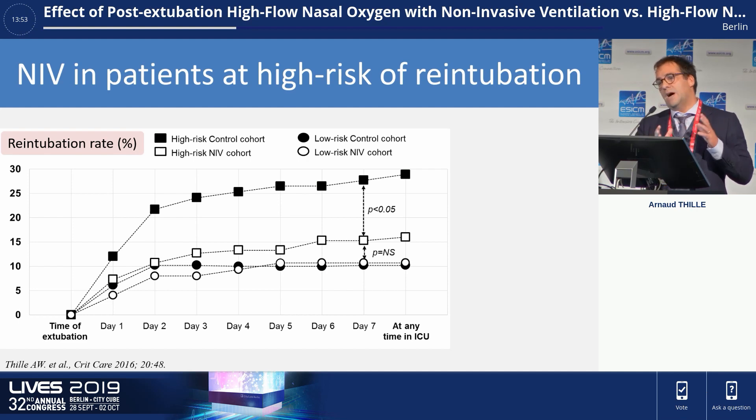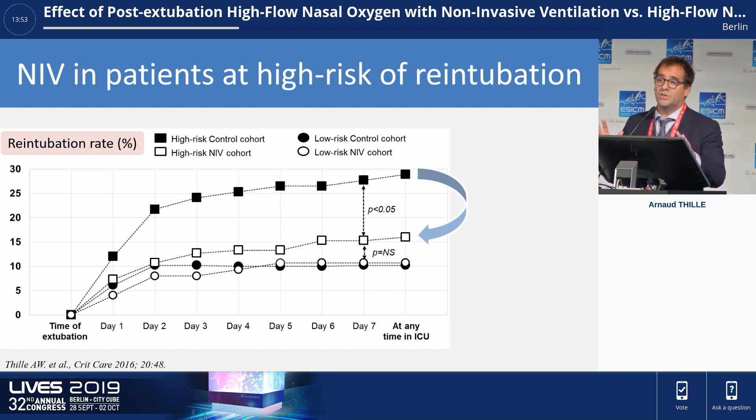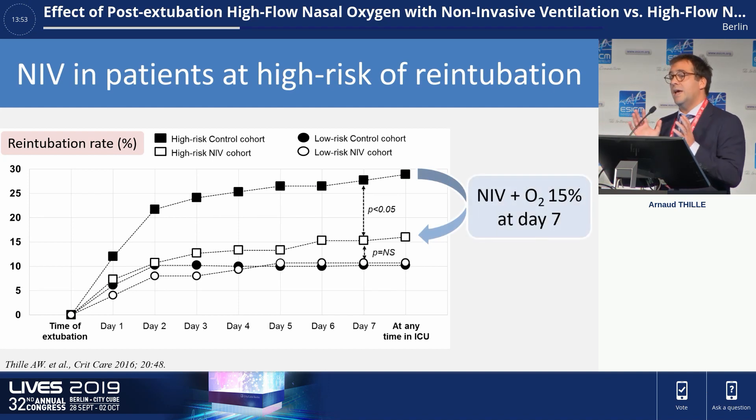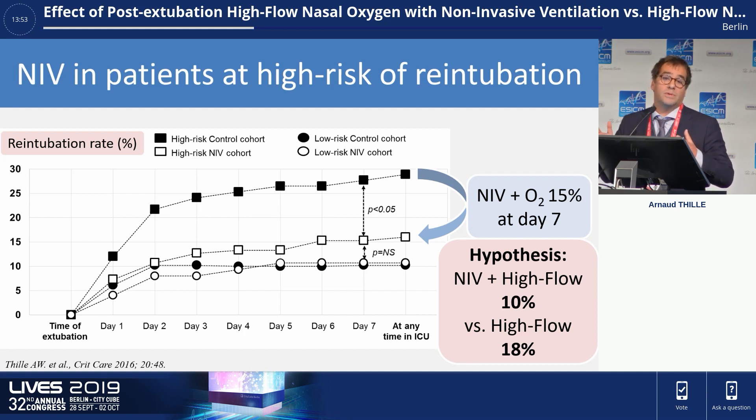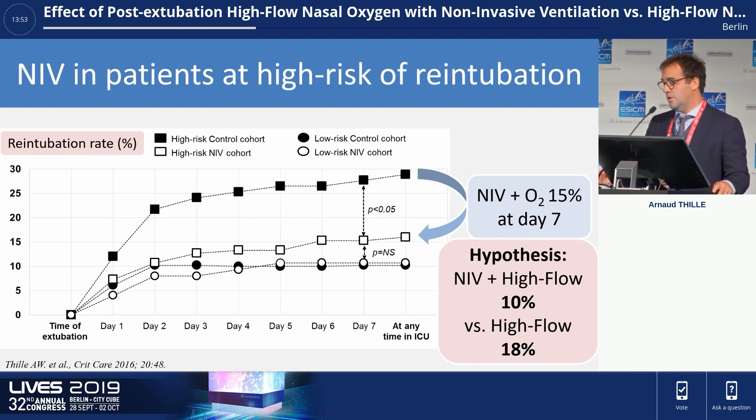Based on a previous before-after study we performed, we found that patients treated with NIV had a decreased risk of re-intubation. In that study, NIV and standard oxygen was associated with a 15% re-intubation rate. Therefore, by combining non-invasive ventilation and high-flow, we hypothesized that we could further reduce the re-intubation rate to 10%, and we expected a rate of around 18% in the control group — the high-flow group.